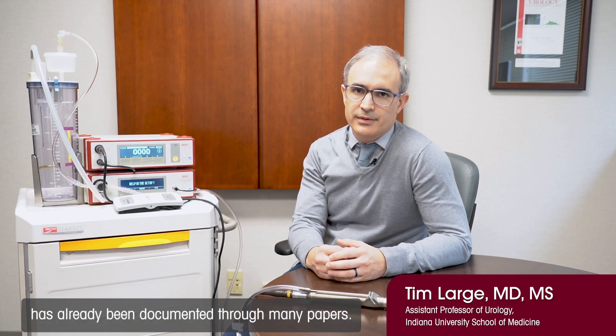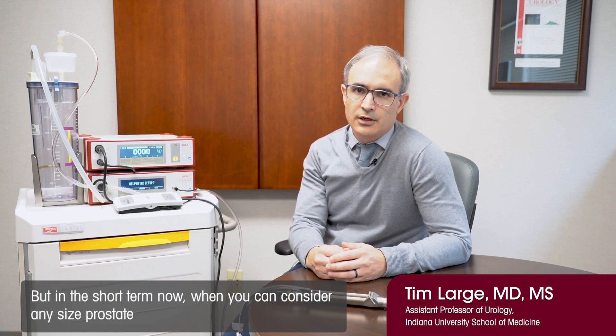Its long-term potential for success has already been documented through many papers, but in the short term, when you can consider any size prostate undergoing a procedure that ranges from approximately one hour to three hours, with the potential to have catheter removal and avoid a trial void on the same day —